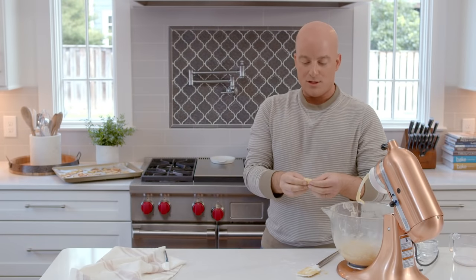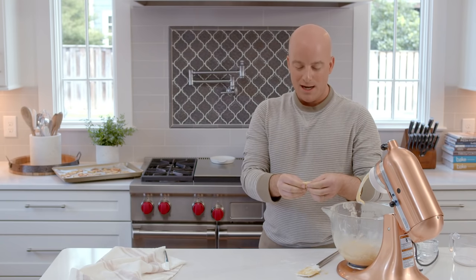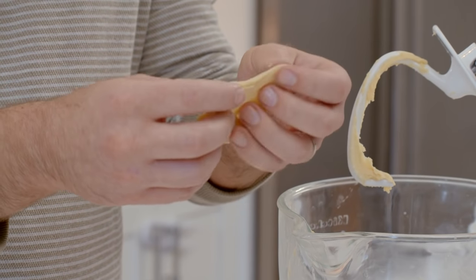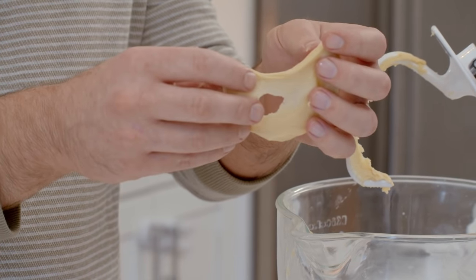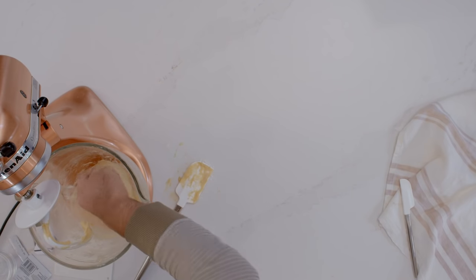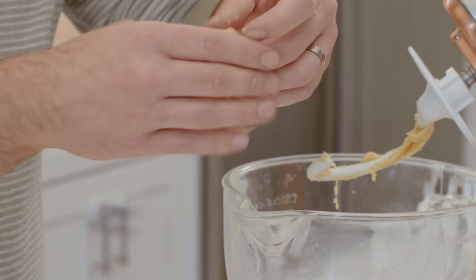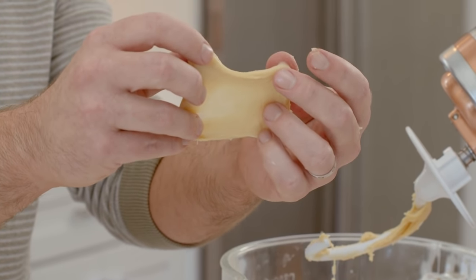The way we know our dough is ready for its first rise is to check for proper gluten structure by performing a windowpane test. After pinching a piece of dough, start stretching it from side to side trying to get an even pane you can see light passing through without tearing. This piece tore too quickly and a large hole formed in the middle, so I'm going to put the dough back and check again every one minute after kneading further. After a few more minutes, you can see that as I stretch the dough from side to side I'm getting a really beautiful thin piece that I can see light passing through — giving us a successful windowpane test.